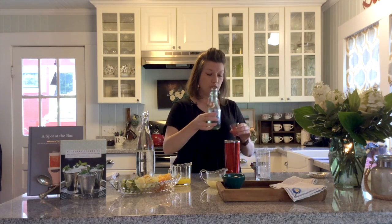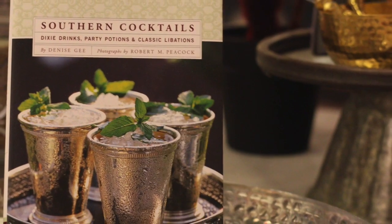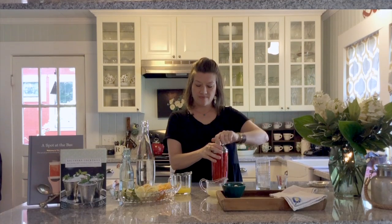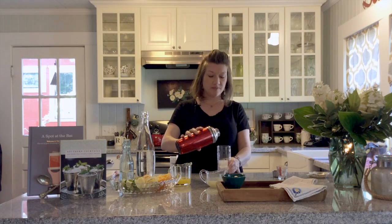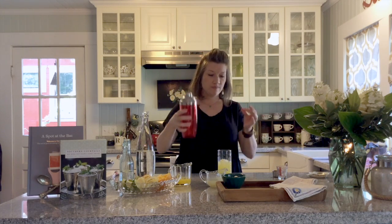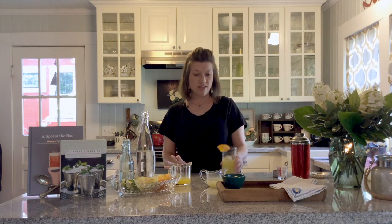Just a reminder, simple syrup is really easy to make — it's just sugar and water and will keep in the refrigerator for a long time so you'll have it when you need it. This recipe for the Orange Blossom comes from our Southern Cocktails book, which is available on our website. With all ingredients in the shaker, pop that lid on tight and give it a good shake. I've already got a couple of ice cubes in our glass — these really pretty etched glasses are also available on our website, and Tara and I both have them, we love them.